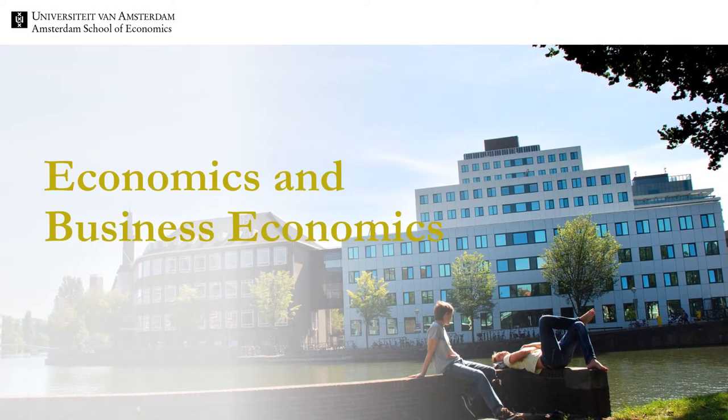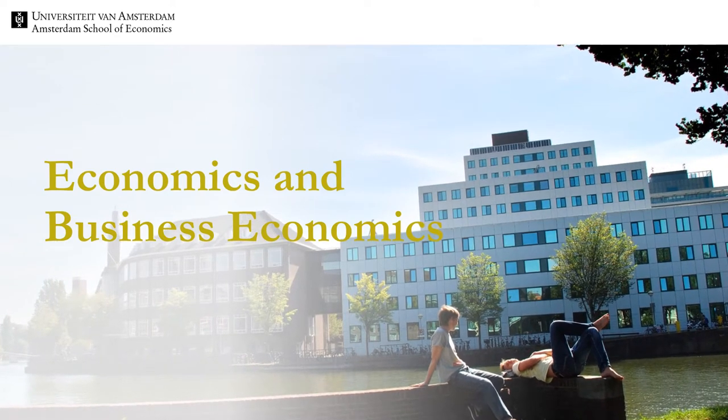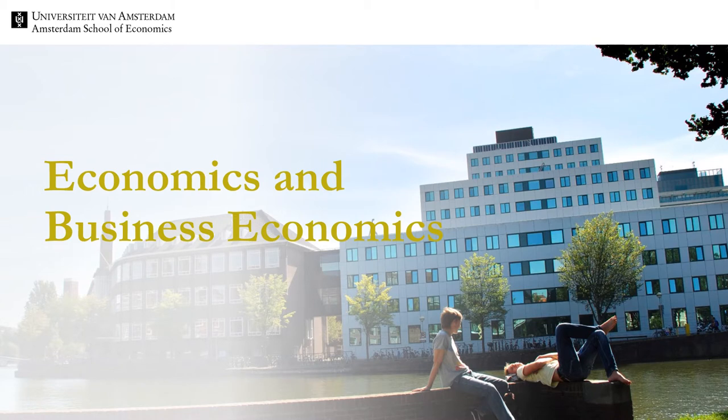Welcome. My name is Sylvia Dominguez-Martinez. I'm proud to be the program director of the Bachelor in Economics and Business Economics. In this video we provide additional information about the Bachelor program.